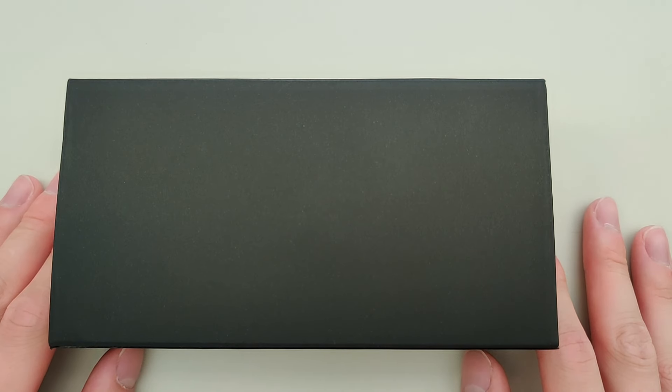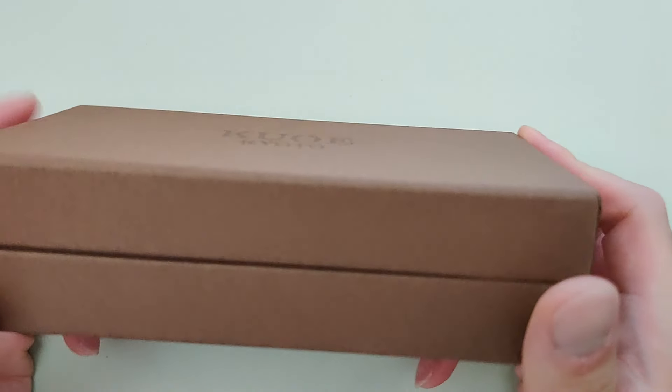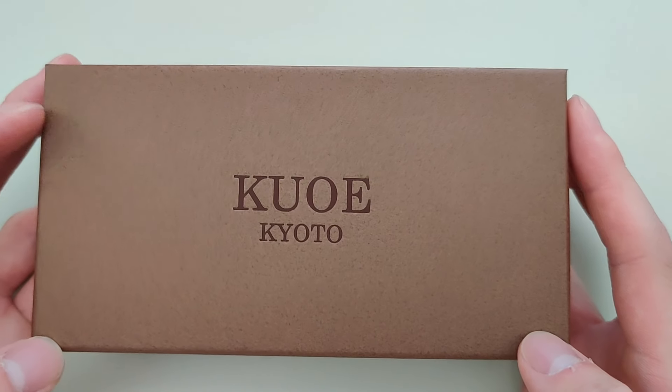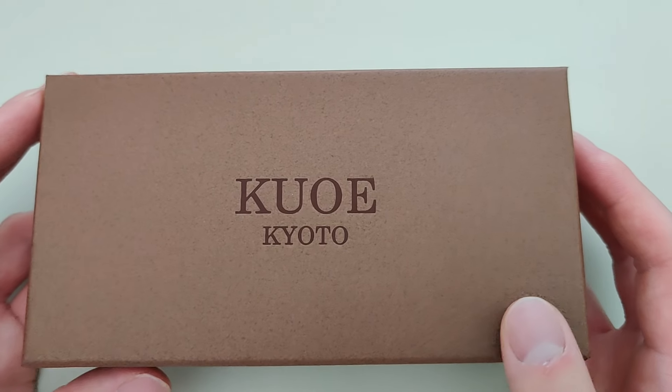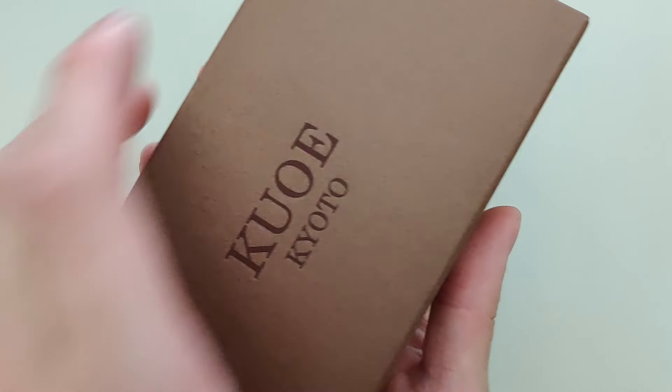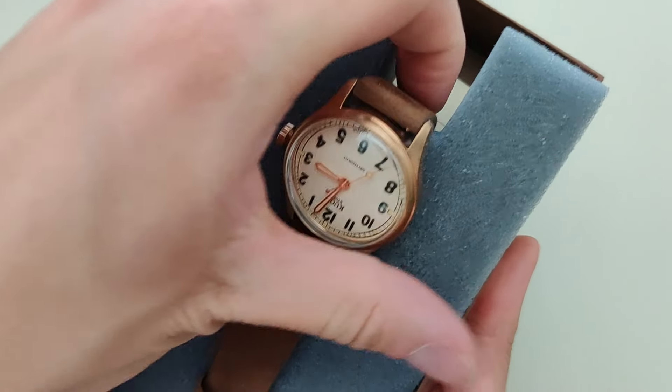Alright, so let's go ahead and unbox this Kuo watch. It comes in a pretty plain black paper sleeve, and once we open that up we get more paper. This is kind of like a cardboard box. I don't know if this was done for an eco-friendly measure or to cut costs, but it's probably a combination of both. So let's open that up — and that is the Old Smith, but we're going to skip that for now.